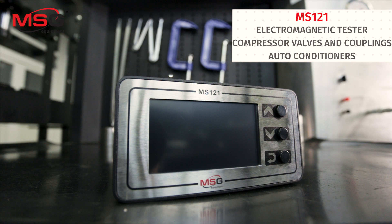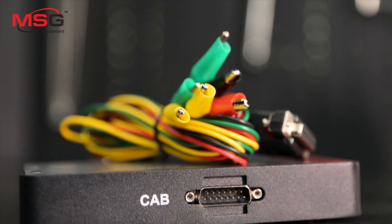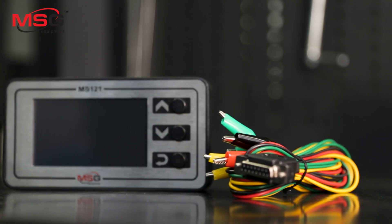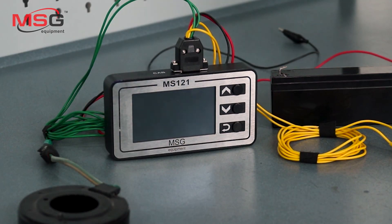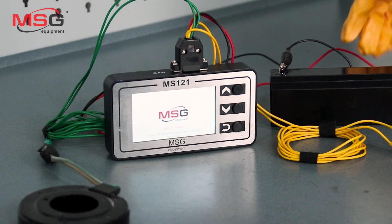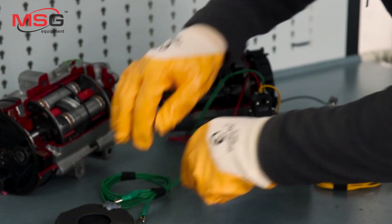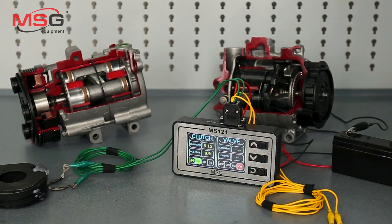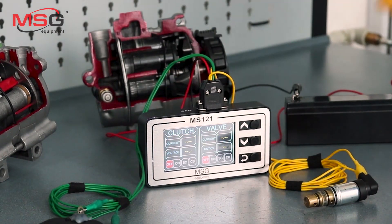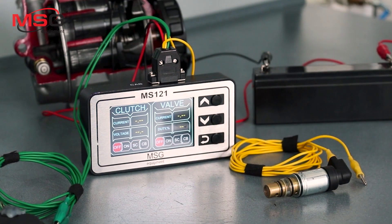MS-121: Tester for electromagnetic clutches and control valves of vehicle climate systems. Features include convenience and ease of use, polarity automatic selection for connection, electromagnetic valve control, electromagnetic clutch and valve simultaneous test, and on-car diagnostic procedure.